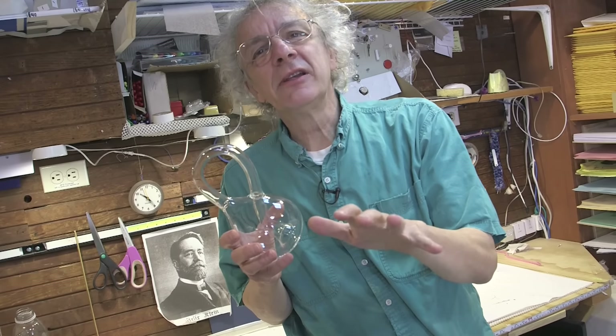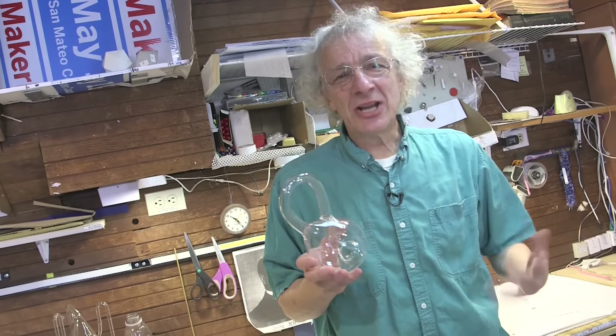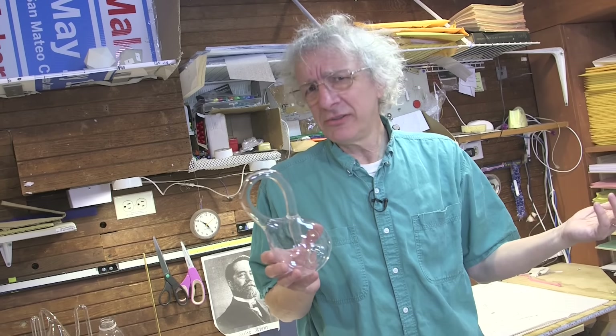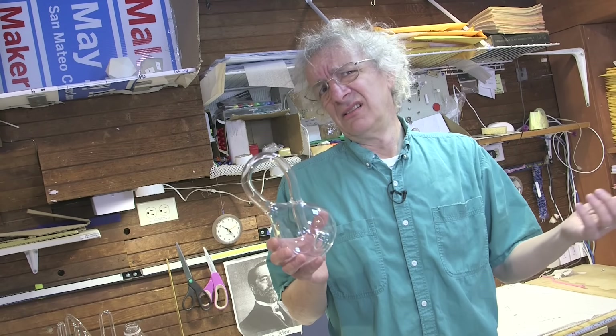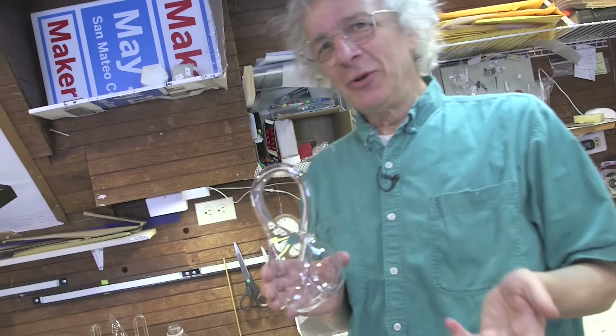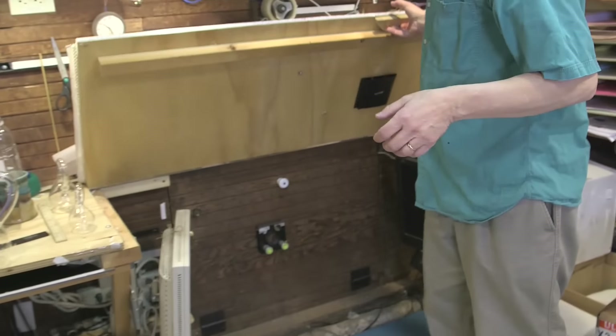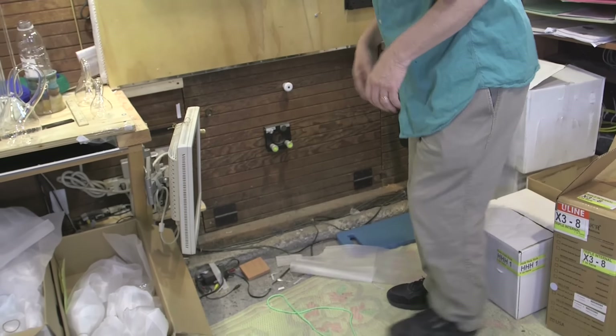The problem is making a bunch of them — it takes me two or three days to make one. So I call around glass companies and glass shops: how much would it cost to make a bunch of them? I want the price to be low enough that I can sell them. Turns out making one or two isn't going to do it. Making 10 or 20 isn't going to do it. I have to have like a thousand made.